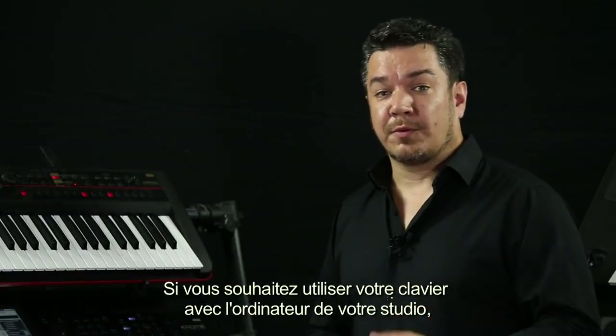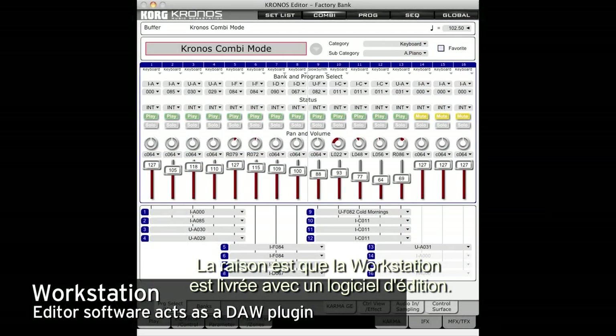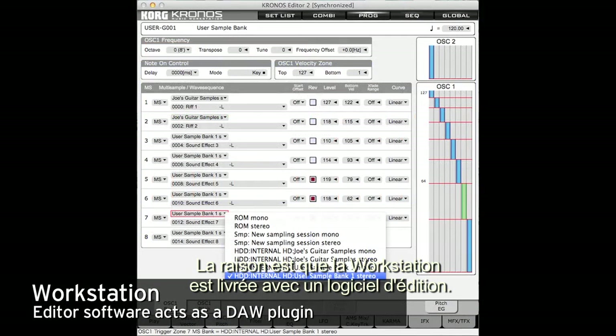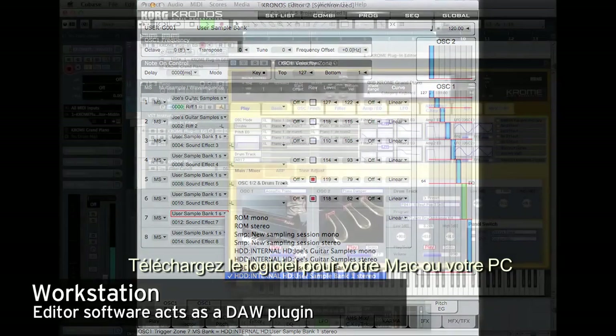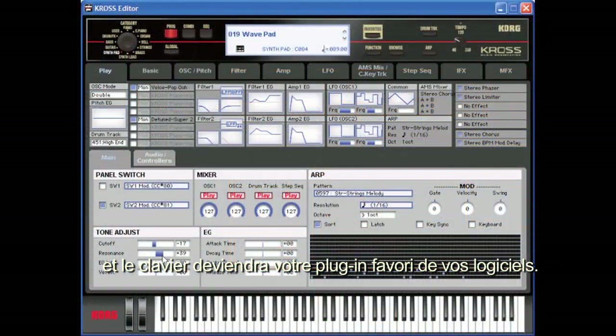If you're using the keyboard with your computer in the studio, a workstation is a great choice. Workstations like all three of these come with editor software. Just load the software onto your PC or Mac, and the keyboard becomes a plug-in within your favorite host software.